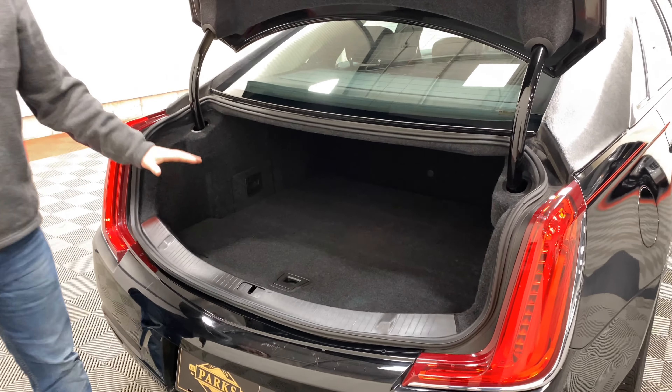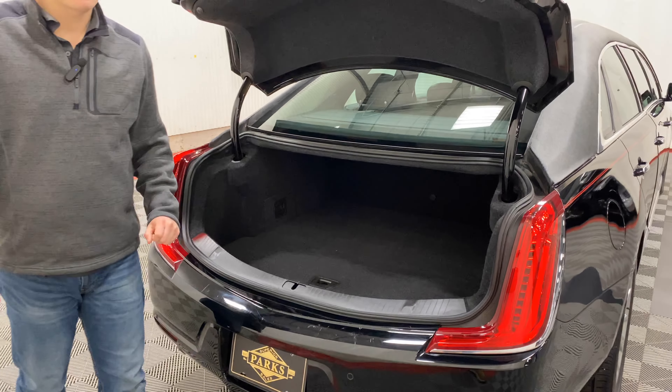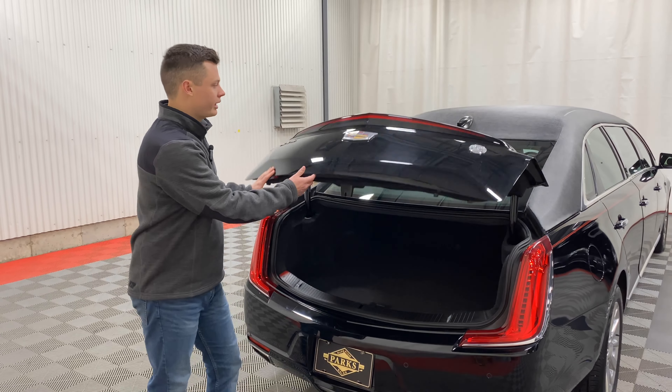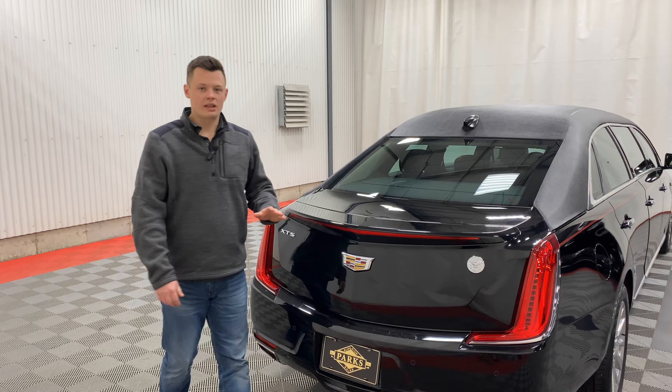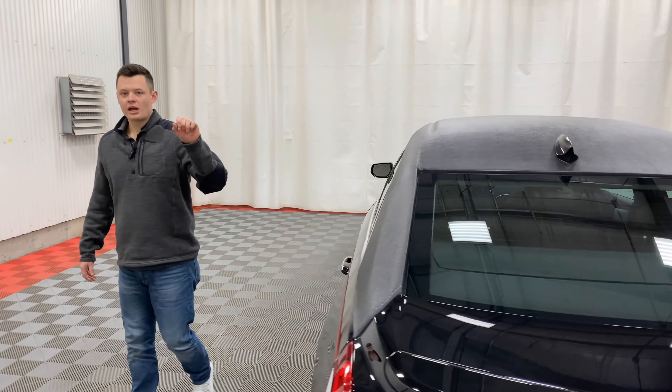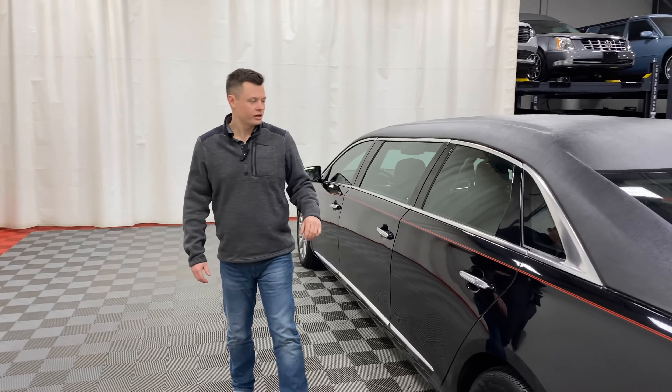There is still plenty of trunk space — not as much as a late-model hatchback XT5, but still plenty. If you're used to a sedan limousine or sedan-style limousine, this will have ample space for you. Backup camera and bumper sensors are integrated into the rear.